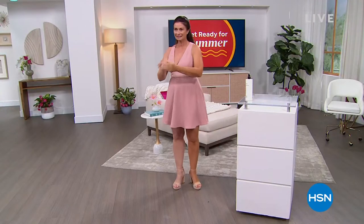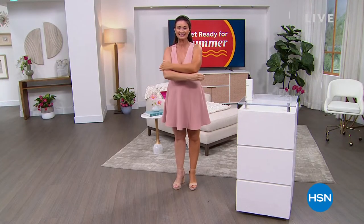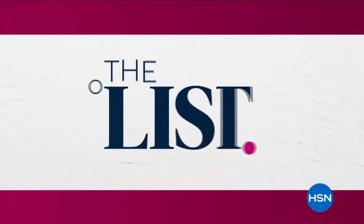We're going to talk about Tan Luxe next — the easiest way to get the ultimate tan with the most beautiful hydrating lotion. It's a customer favorite, a Lynn Murphy favorite, and we have a special HSN price.